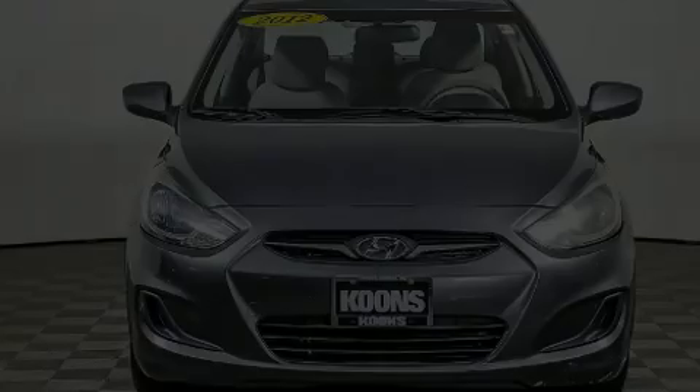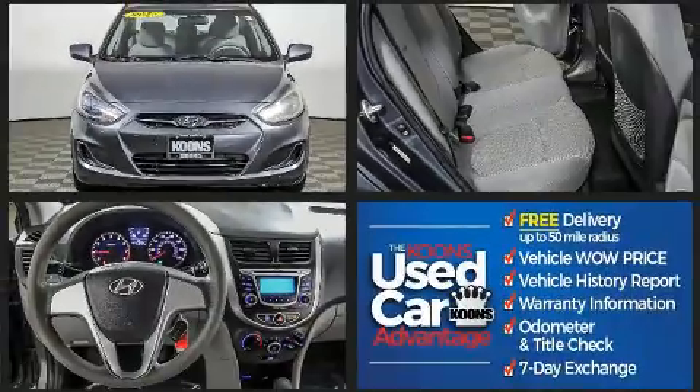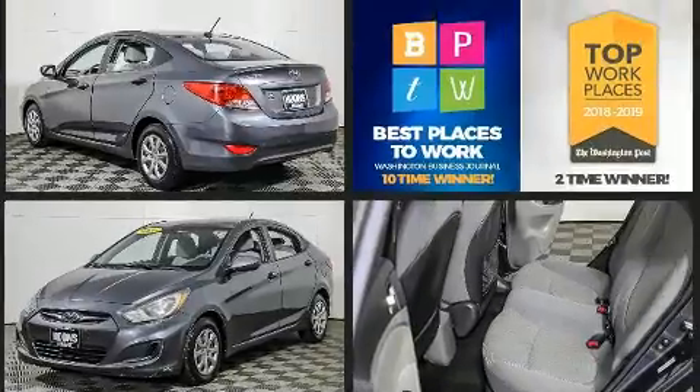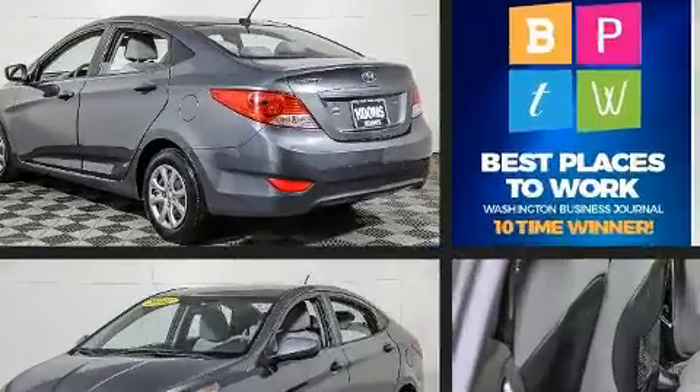Sensibility and practicality define the 2012 Hyundai Accent. This four-door, five-passenger sedan just recently passed the 50,000-mile mark. All of the premium features expected of a Hyundai are offered, including a tachometer, a trip computer, and a split-folding rear seat.